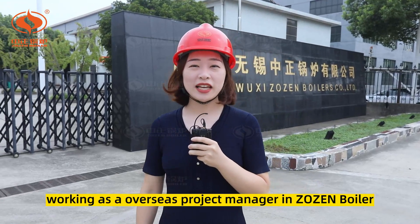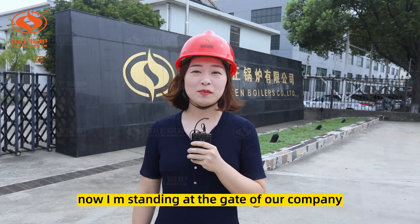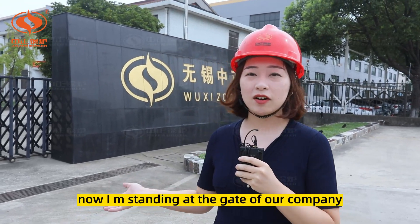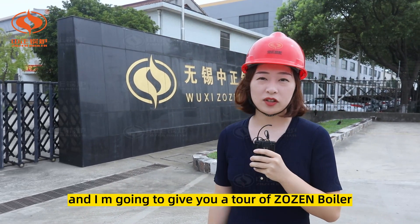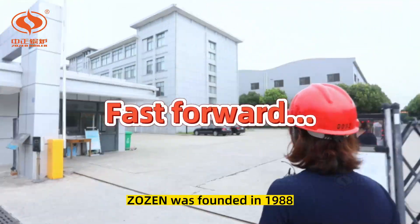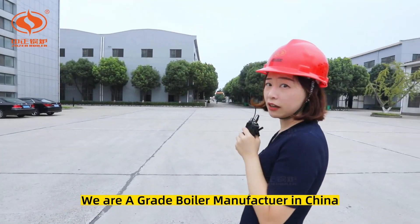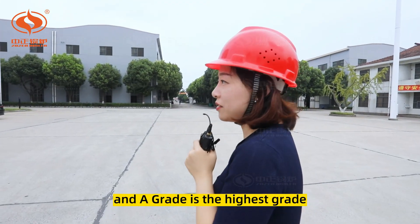Hello everyone, this is Li Ying, working as overseas project manager at Zozen Boiler. I'm standing at the gate of our company and I'm going to give you a tour of Zozen Boiler. Zozen was founded in 1988. We are an A-grade boiler manufacturer in China, and A-grade is the highest grade.